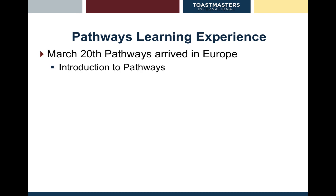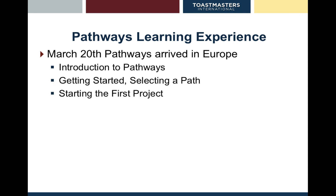So that's essentially what we've talked about today: our introduction to Pathways, getting started and selecting a path, starting your first project, and completing your projects and levels. I'll come back with another video talking about evaluations, the mentor program, and the Distinguished Club program as well as the Distinguished Toastmaster program. Thank you.